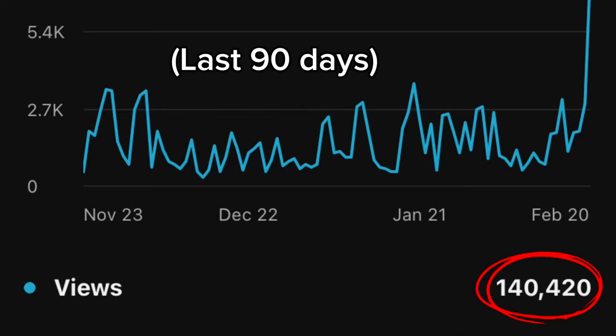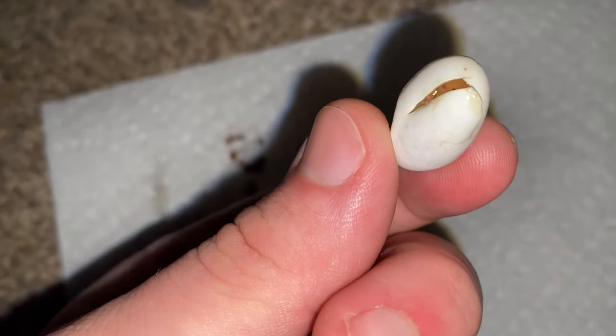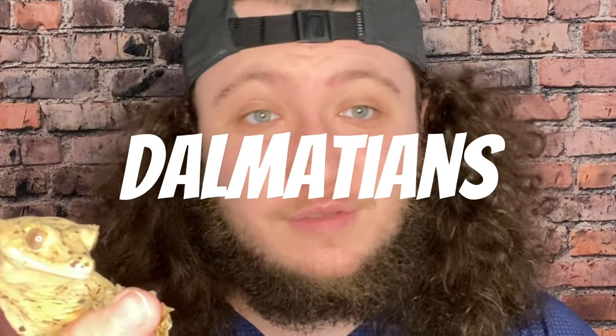I've been getting a ton of new viewership and subscribers lately, so I'm going to quickly explain who I am and what I do. I'm a crested gecko breeder specializing in dalmatians of all kinds — super dals, ink spots, normal dals. I love dalmatians, I love spotty things. I specialize in the dalmatian trait. I'm an animal lover and I have other pets.